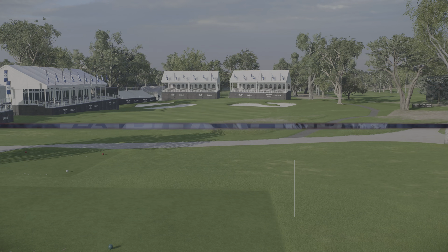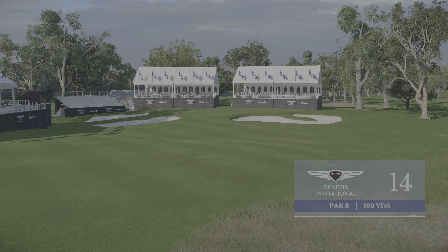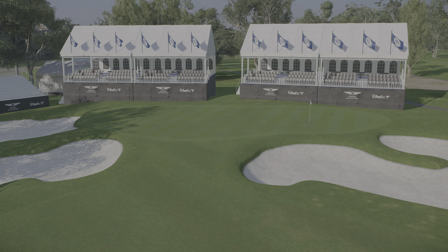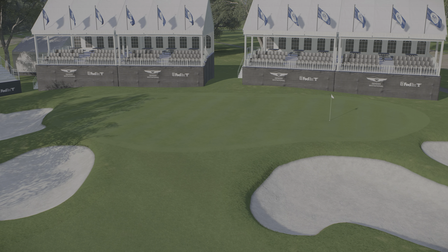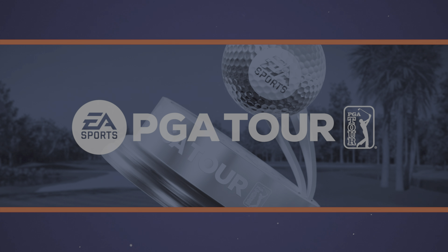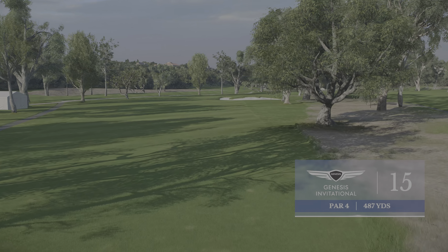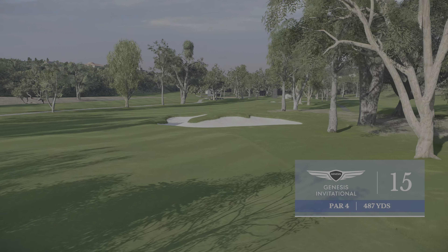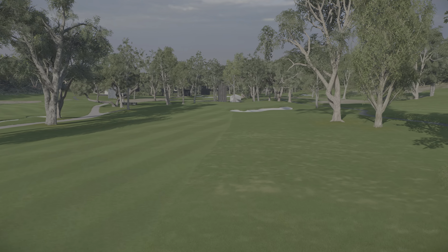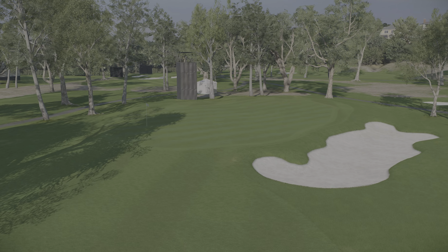Heading now to the 14th, a par three at 192 yards. This green's on a slight incline, and given the ocean air, it probably plays a little longer than you think. The narrow green is flanked by two bunkers left and another to the right. Next up, the par four 15th at 487 yards — another one that favors someone who can move the ball left to right off the tee. If you've got enough to work it over that fairway bunker right, it should leave you with an open look to a fairly accessible green.